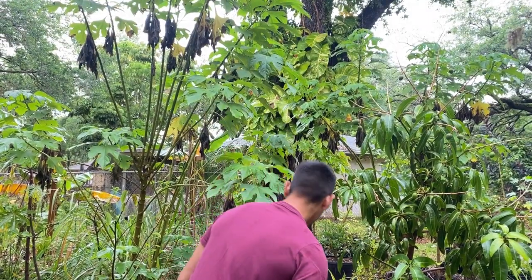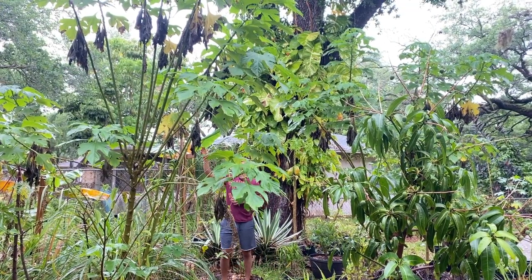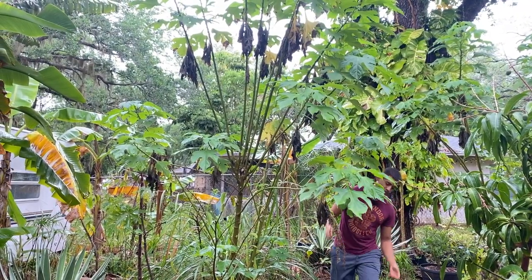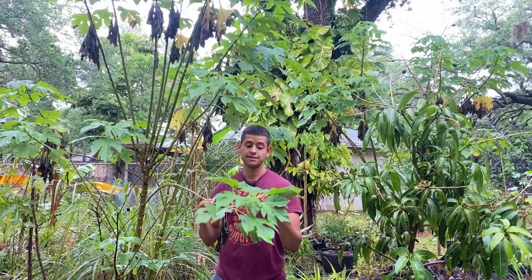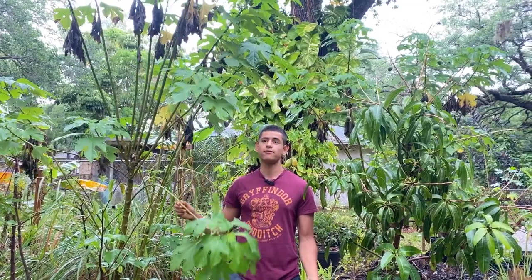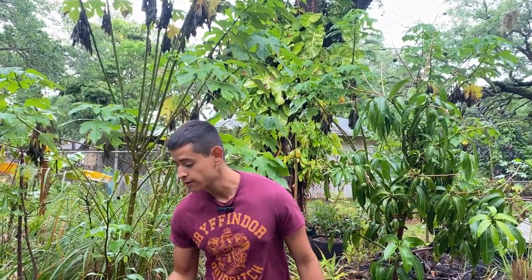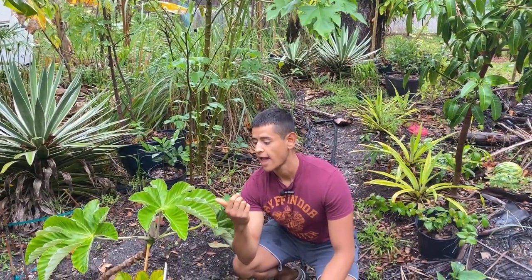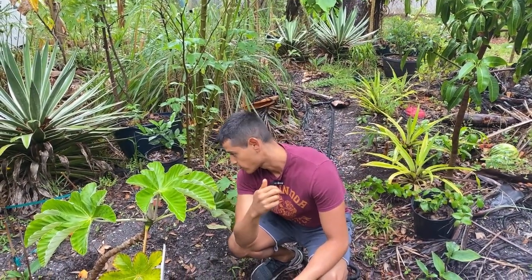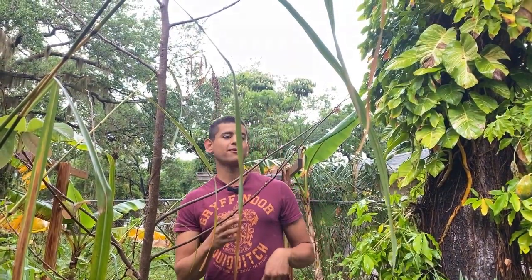We're going to go right back here to the back section of my little area. I have a red allotment tree right here. I also have to cut this Mexican sunflower — I like to cut it before it starts raining because it grows super fast. Right here is also a cecropia that I recently planted, and it's actually already flowering right now and looks like it's going to push out a new leaf very shortly.